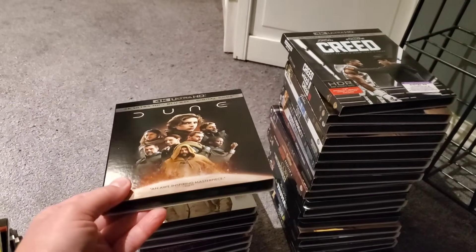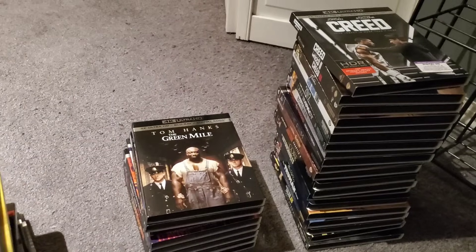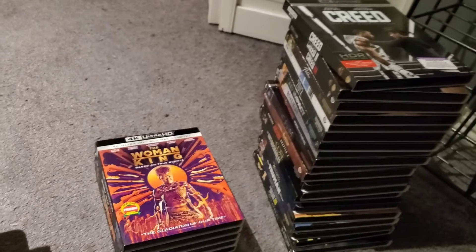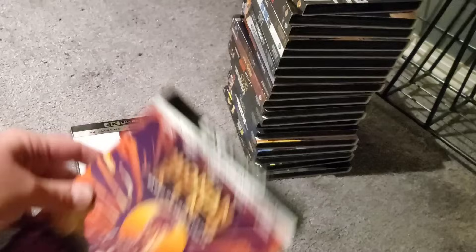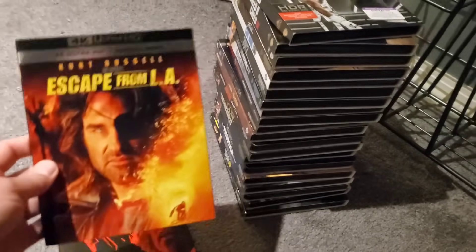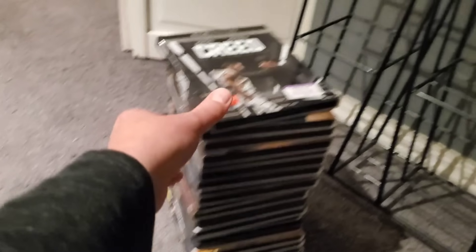Dune — I still don't know what this movie is about and I've seen it, I'm so confused. To Kill a Mockingbird, The Green Mile, Puss in Boots, My Best Friend's Wedding, The Woman King, Beverly Hills Cop, Beverly Hills Cop 2 — Part 3 is coming to 4K mid-February I believe — Escape from LA, and Hellboy.